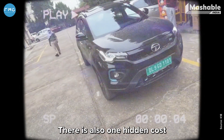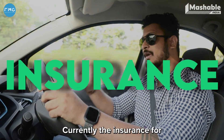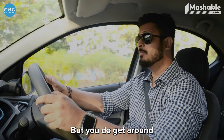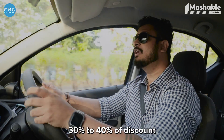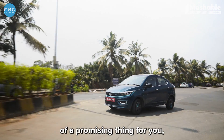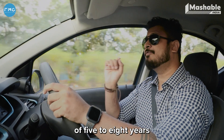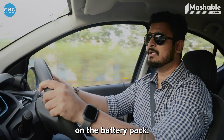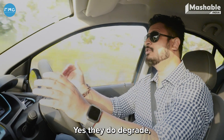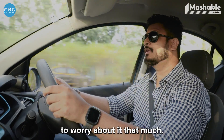There is also a hidden cost when purchasing an EV versus an ICE car — insurance. Currently, insurance for EV cars is around 10% more compared to ICE counterparts, but you get around 30 to 40% discount on third-party insurance. Additionally, all EV cars currently in the market come with a minimum warranty of five to eight years on the battery pack, so you don't need to worry about replacing your battery anytime soon, even though batteries do degrade.